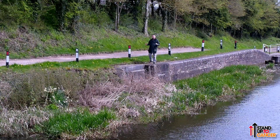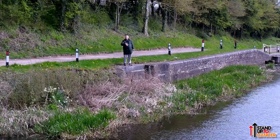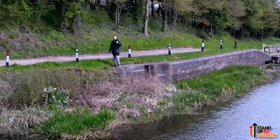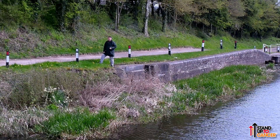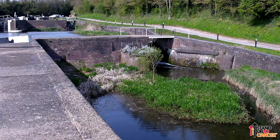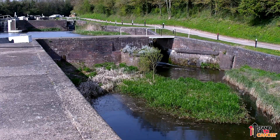When they converted these locks from narrow beam to wide beam in 1930, there were six narrow locks and they condensed it down to five. There is now a fall or rise from one end to the other of 44 feet — the same fall as when there were six, just less per lock. We're going to go down and have a look at some of the new wide beam locks. They've been there since 1930, so they're not far off 100 years old.